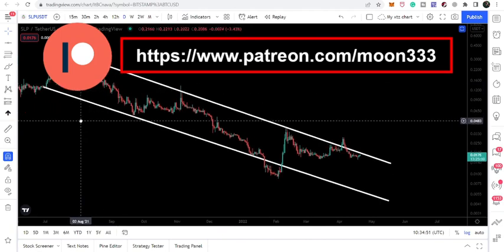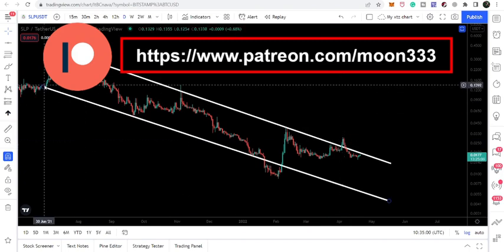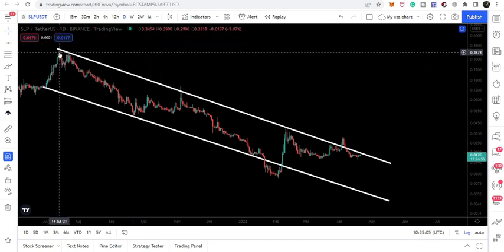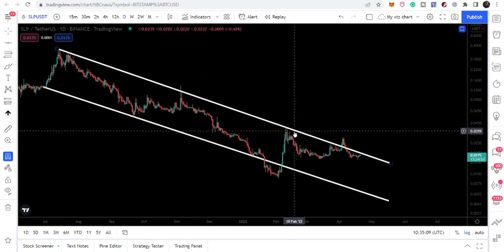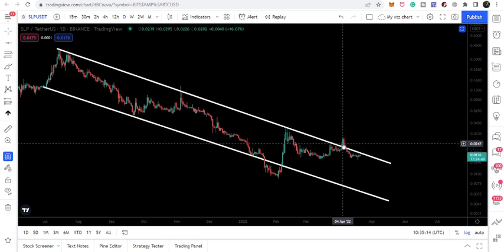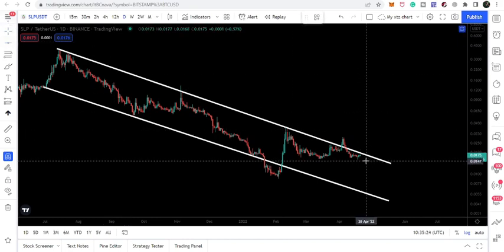First, let me show you the daily time frame chart. Here we have already seen that the price line broke out the resistance of a very long-term channel. It entered the channel in the month of June 2021 and we have a few rejections here, two more rejections, and here we had a fake out where the price line moved up and while retesting the previous resistance of the channel as a support, it moved down and re-entered the same channel.